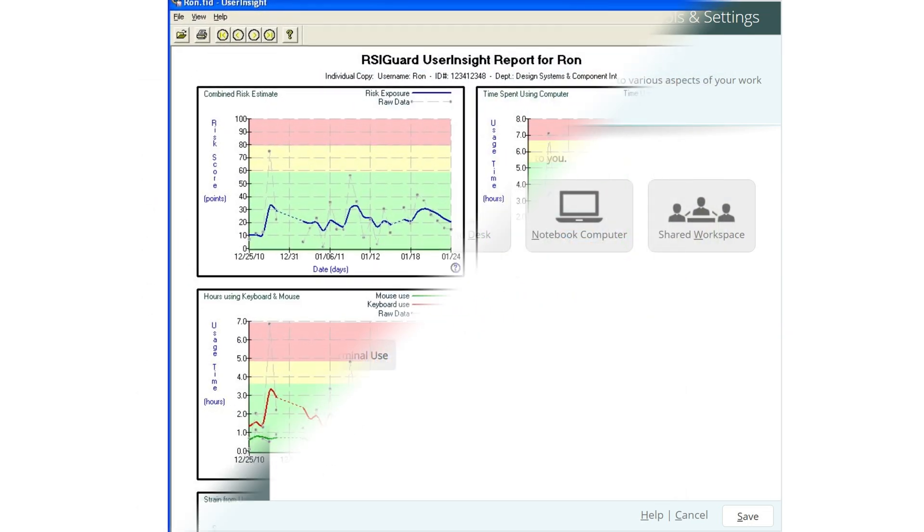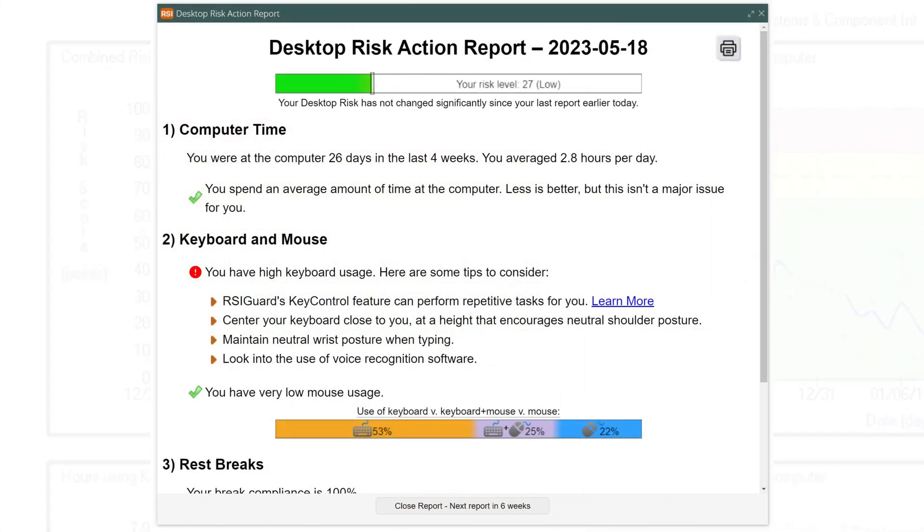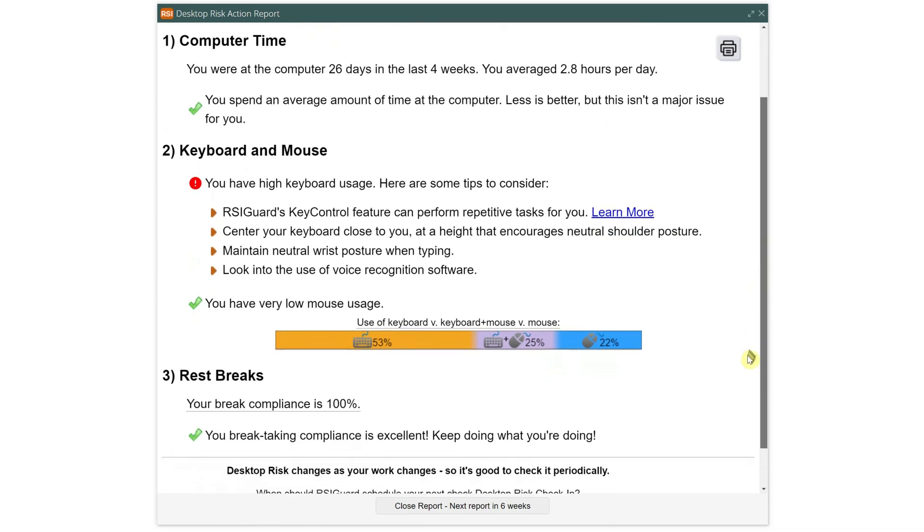RSI Guard also measures your computer exposure and break-taking patterns. The Desktop Risk Actions report utilizes this to give you personalized tips to guide you towards healthier work patterns.